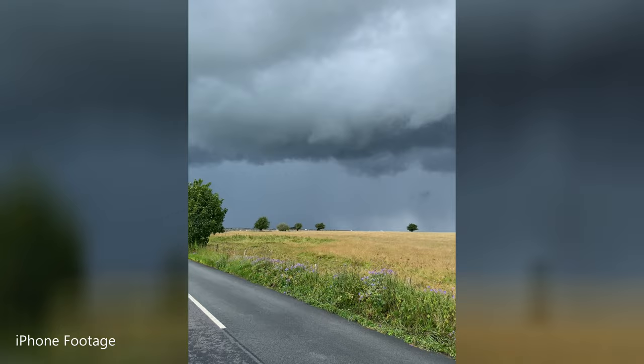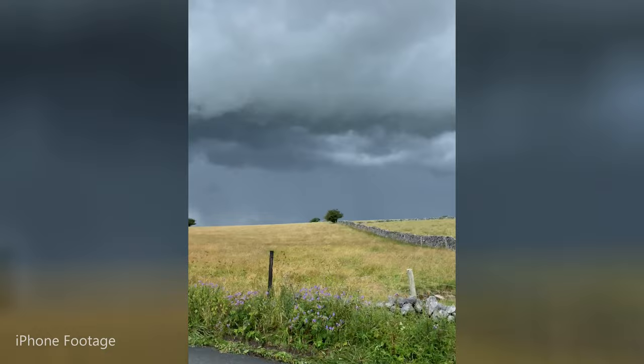We've got some thunder, we've got some lightning — look at this sky, astonishing. It's gonna be fun.